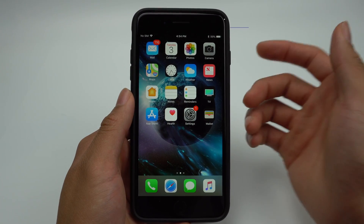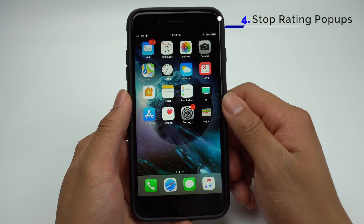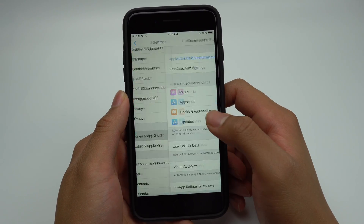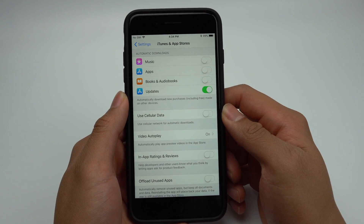We've all been pestered with those messages that pop up asking you to rate an app. Luckily, in iOS 11, Apple has added a way to turn these off. Go into Settings, scroll to iTunes and App Store, and toggle off In-App Ratings and Reviews. Now you won't receive that pop-up message again.